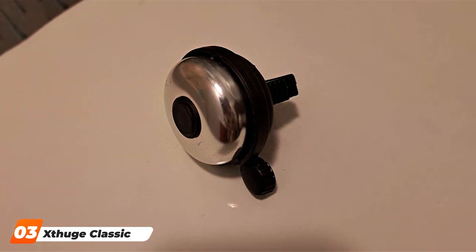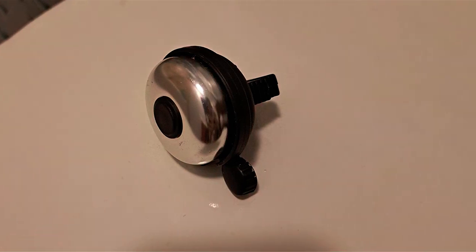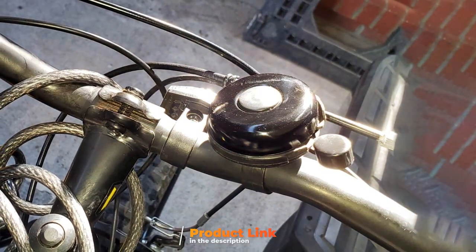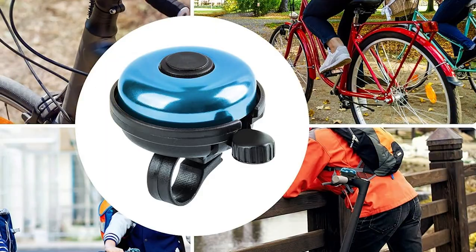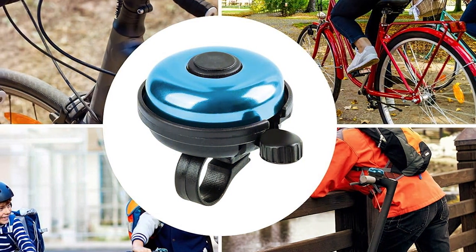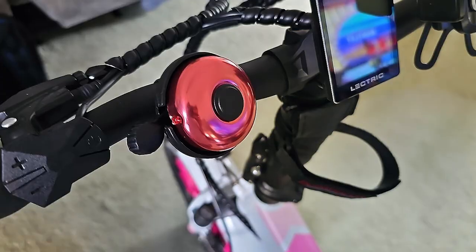At number 3, we have a standout product for those who value both aesthetics and performance. With its sleek aluminum design, this bell not only adds a touch of elegance to your bike but also offers superior durability. The material is resistant to corrosion and wear, ensuring the bell remains an integral part of your bike accessories for a long time. In terms of usability, the Xtrouche bell shines with its straightforward installation and effortless ringing mechanism.